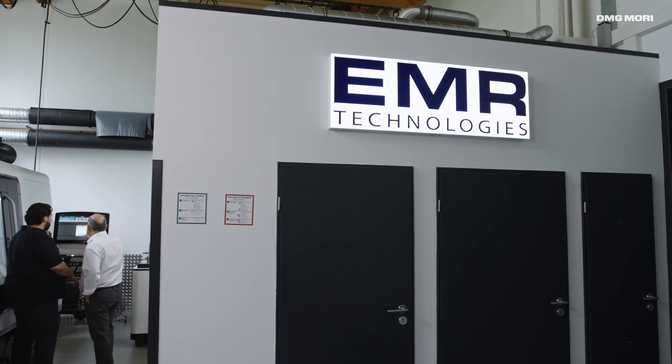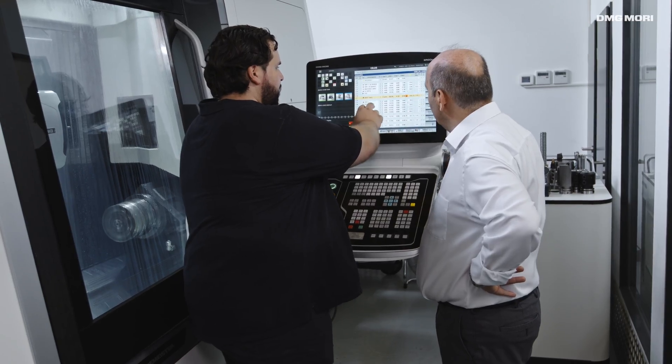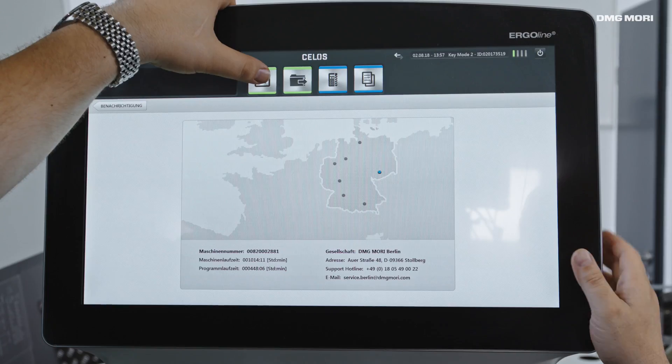EMR Technologies GmbH is a first-class system supplier of CNC-turned and milled parts in the field of precision technology. It is important for us to implement a fully digitized workflow for the processing of manufacturing orders, from preparatory work to production itself.